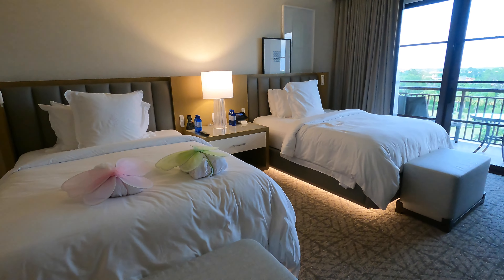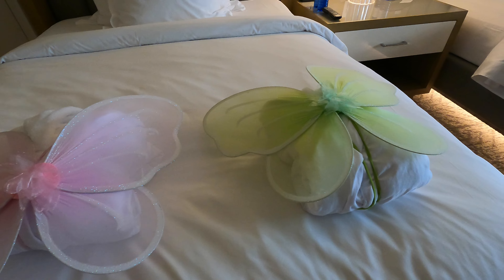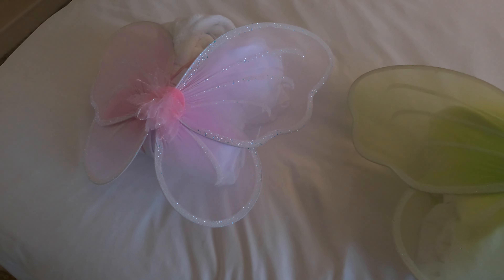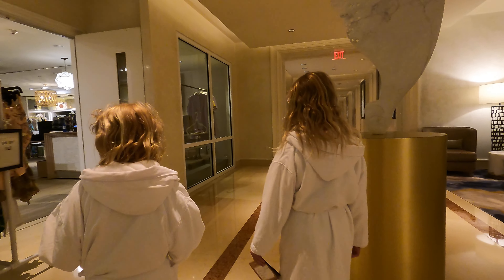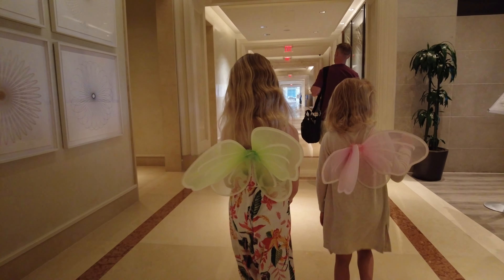This is something that my kids really appreciated — two things actually. There were little robes left out on the bed upon our arrival with fairy wings wrapped around them. They had a fun time wearing their own robes to and from the pool, and they also loved dressing up in those fairy wings, which they wore around the hotel pretty much the whole time we were there.